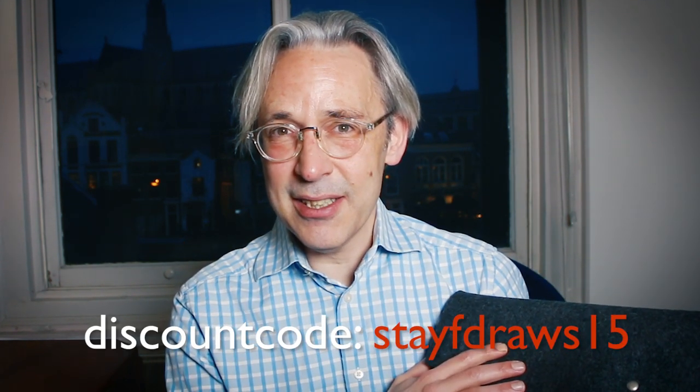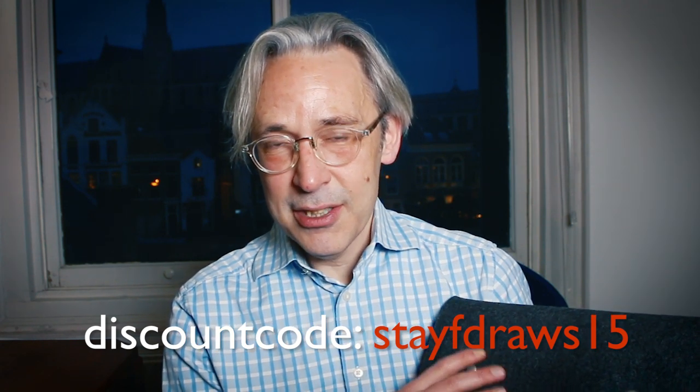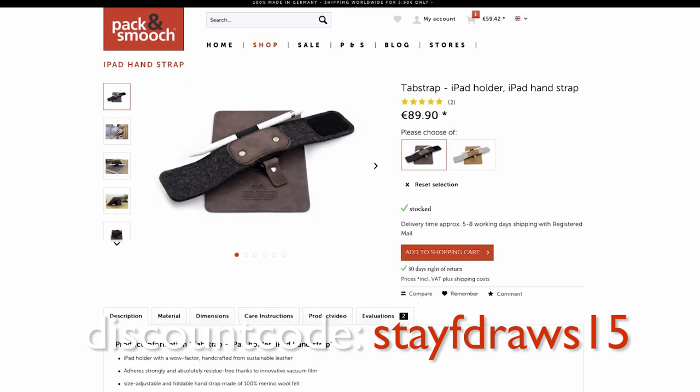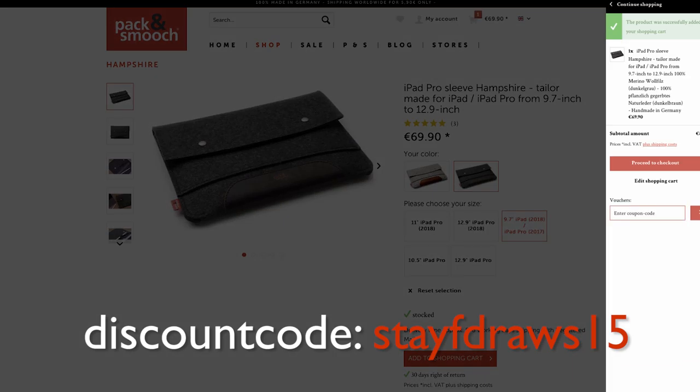If you really would like to have a sleeve like this, there is still a 15% discount until the 31st of December. So if you order before that on the Peck & Smooch site, you can also order a lot of other products like the Tab Strap and other cool products for your iPad Pro. I hope you enjoyed this video and I'll see you next year. Drawing is fun and practice makes perfect. See you next time. Doodles!